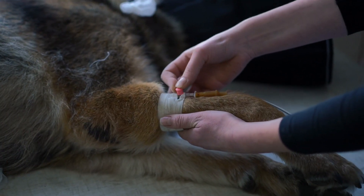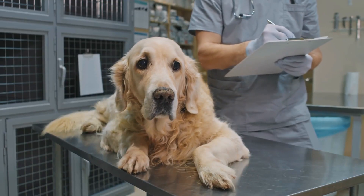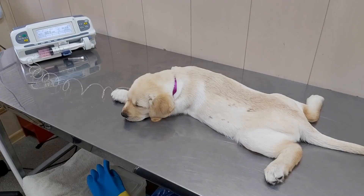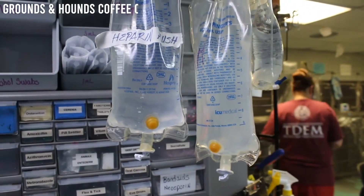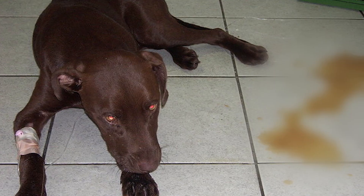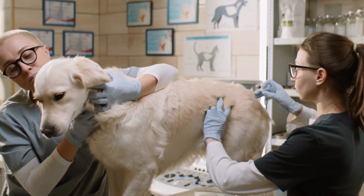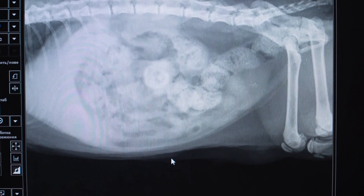Diagnosing canine parvo virus involves a combination of clinical symptoms, physical examination, and laboratory tests such as fecal tests and blood tests. If diagnosed, immediate treatment is crucial. Severely affected dogs are often hospitalized to receive intravenous fluids, electrolyte treatment, and medications to control vomiting and diarrhea. Supportive care is provided to manage symptoms, support the immune system, and address complications.